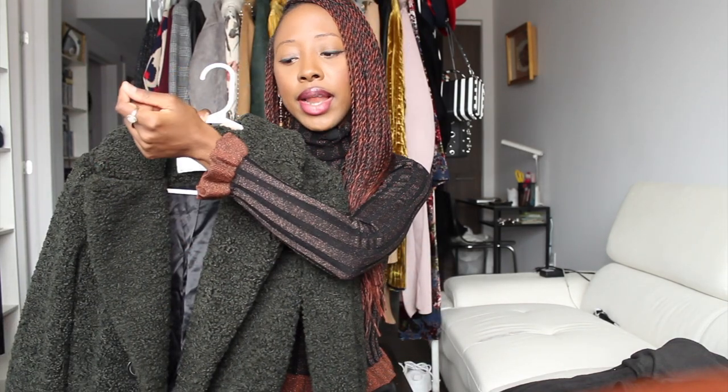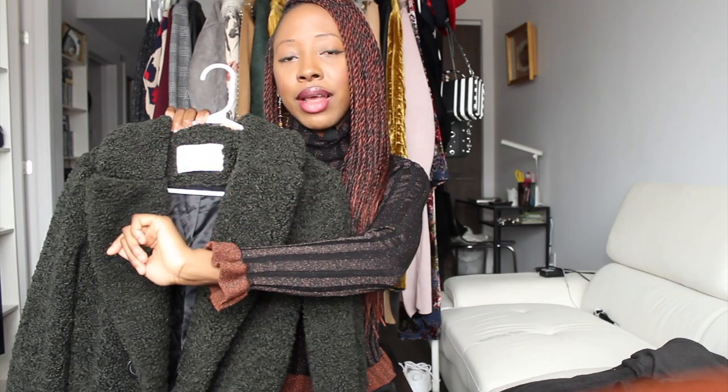Originally priced at $169 CAD, it's now $99 CAD. Definitely get your hands on that because I think it would be a great investment — elegant and chic in another type of way. This one pairs really nicely with green, as you can see, with a lighter brown and black again. Great combo.